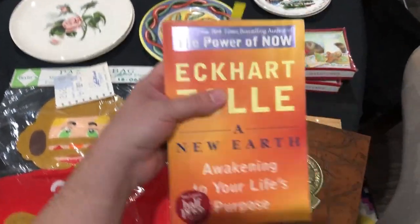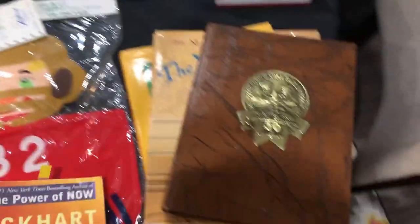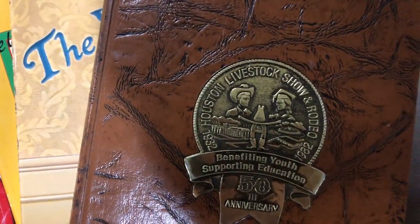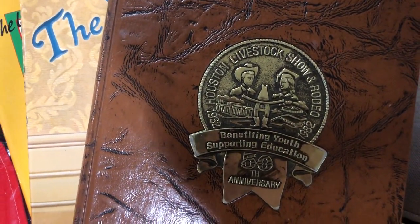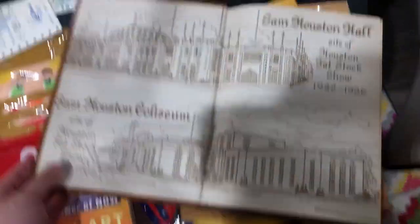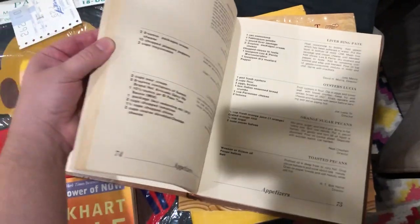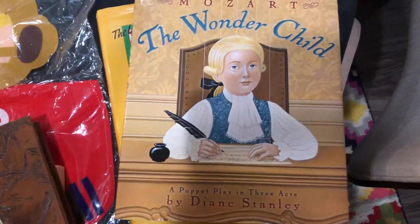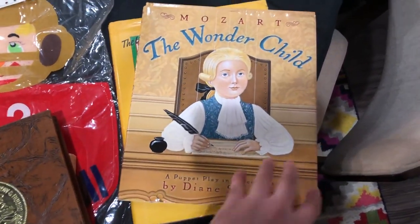I got some cool books. This is Eckhart Tolle — I've heard some of his podcasts, very smart man, I kind of want to read it. This is awesome: the Houston Livestock Show and Rodeo 1982, it was the 50th anniversary. It is a cookbook — very nice, and it has some history in there. Got this from my classroom. I think this will go for about $18.